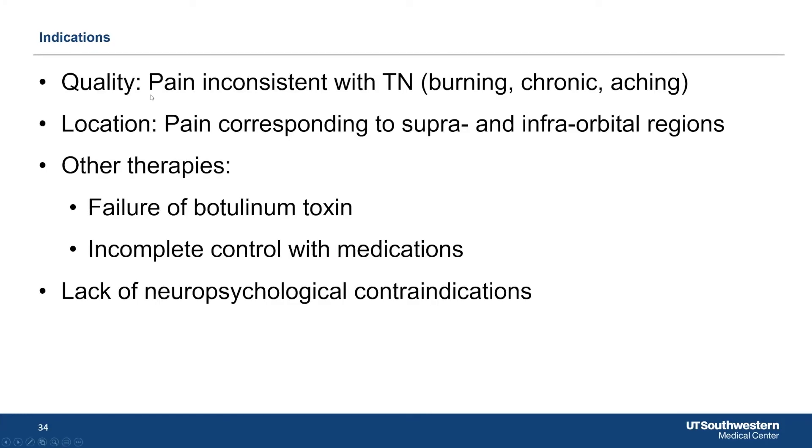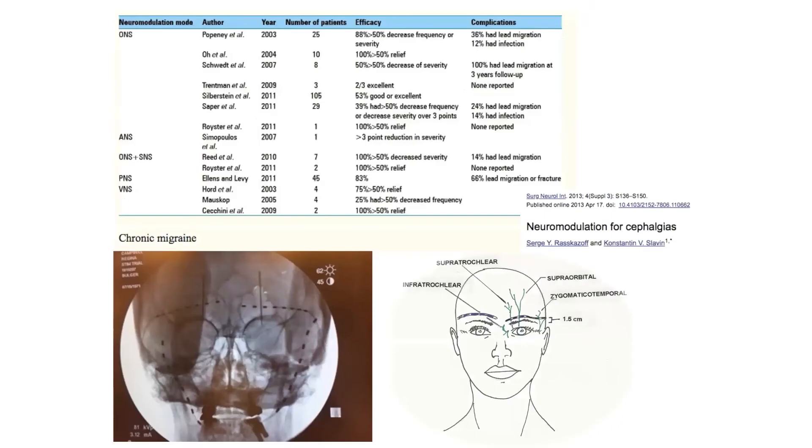When I think about peripheral stimulation, I'm looking for pain that is generally inconsistent with trigeminal neuralgia — that burning, chronic, aching pain in a location very localized to an area I can target with electrodes. The patient should have failed botulinum toxin, have incomplete control with medications, and hopefully lack neuropsychological contraindications. There are a fair number of studies showing bilateral supraorbital and bilateral occipital stimulators can be effective.